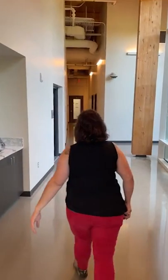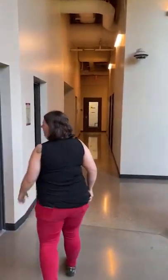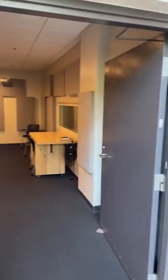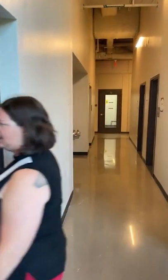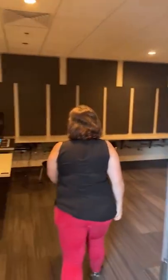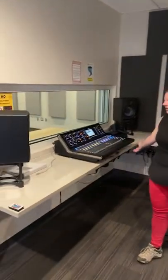We also have our recording studio. Again, guys, this is all free to you. We have microphones — three to four different kinds — a mic stand, and we actually have the Midas 32. Everything is soundproof. It's here for you to play with any time, so please come and play.